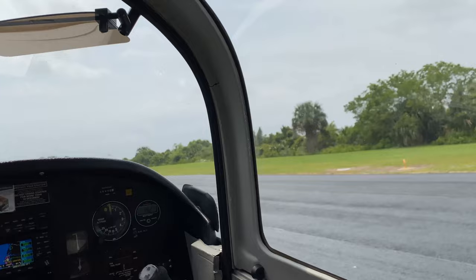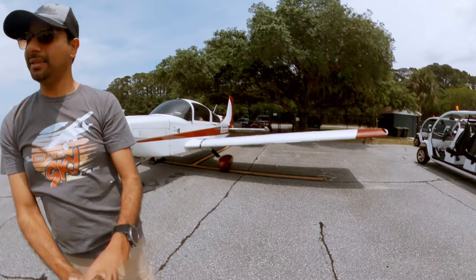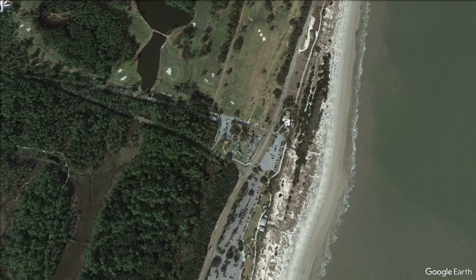The coolest part of flying to Jekyll Island is that you can rent a Redbug, basically an electric golf cart. My kids had so much fun riding in them. There are enough things to do on the island, at least for a weekend.